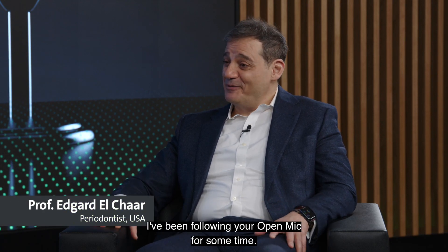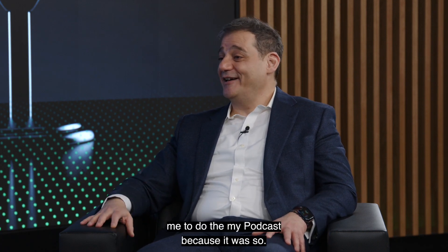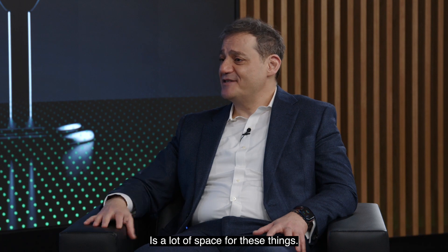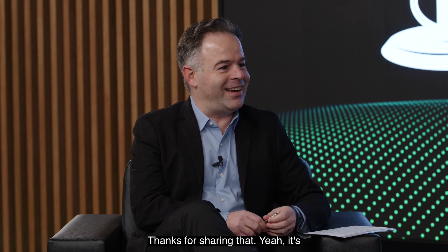I've been following your Open Mic for some time. I love it, and you inspired me to do my podcast because it was so nice and to the point. I think there's a lot of space for these things. So thank you for having me. Oh my God, that means a lot to me. Thanks for sharing that.